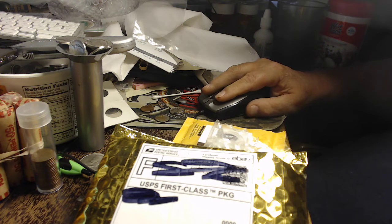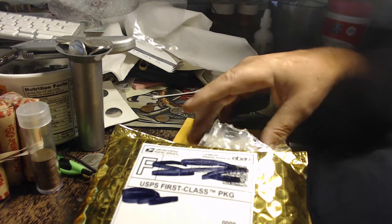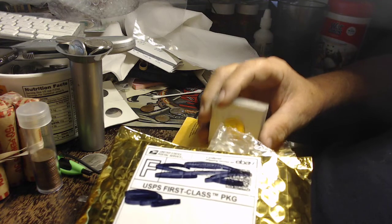Hello everyone, Bill J here. I got some eBay winnings and some auction winnings from Jesse Greenhagen.